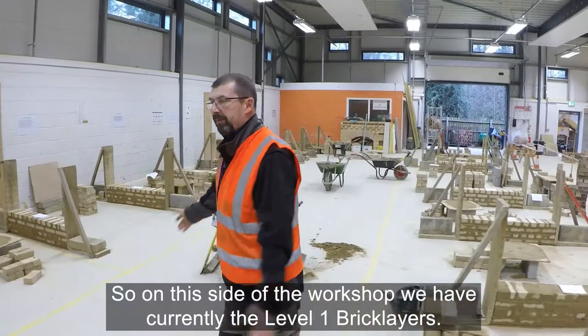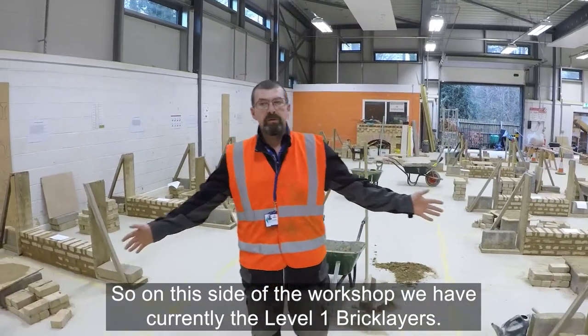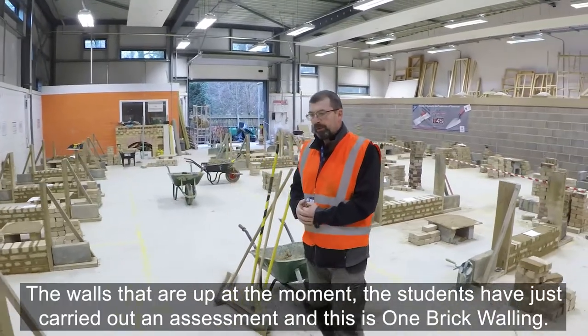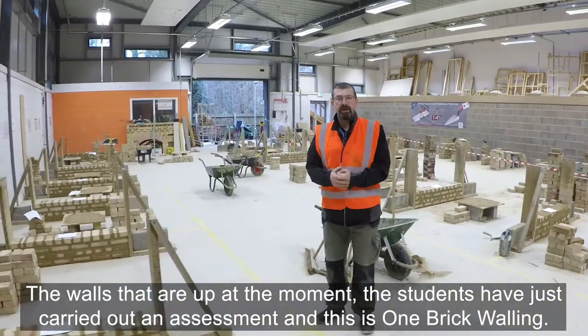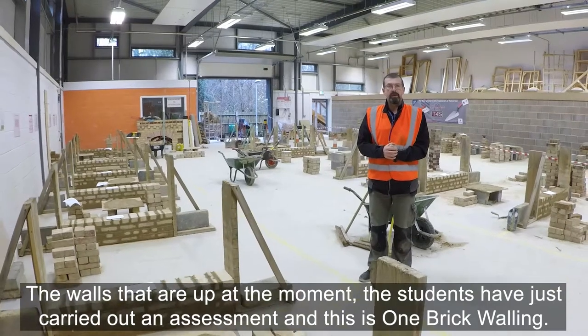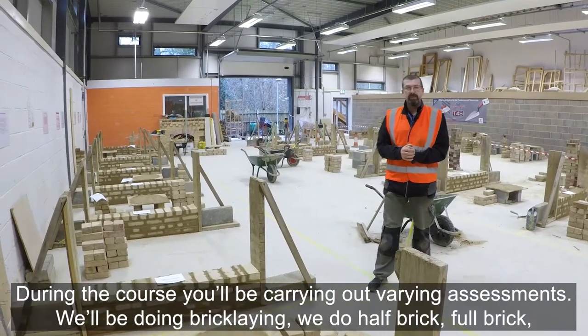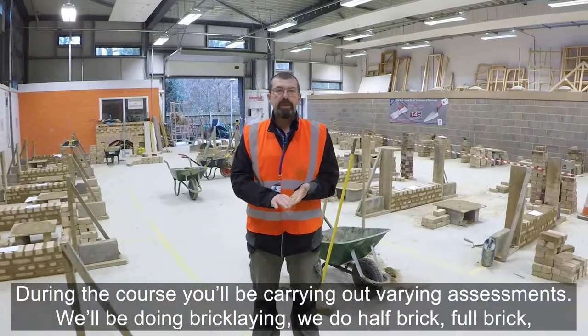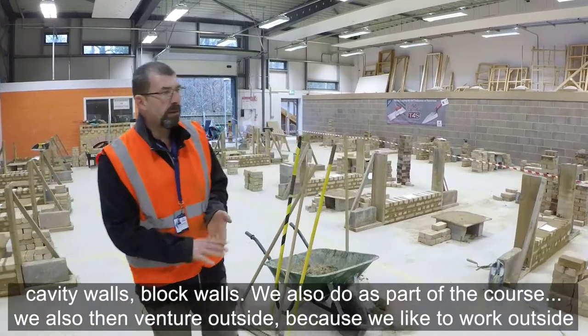On this side of the workshop we currently have the level one bricklayers. The walls that are up at the moment — students have just carried out an assessment — and this is one brick walling. During the course you'll be carrying out varying assessments. We'll be doing bricklaying: half brick, full brick, cavity walls, and block walls.